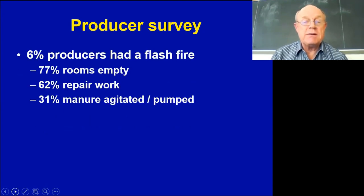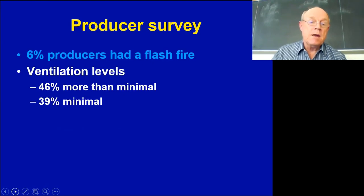Of those flash fire events, about three-quarters occurred when rooms were empty — during the all-in/all-out system downtime when producers were doing repair or cleaning work. About 31 percent occurred in the fall while agitating and pumping out manure. When we asked about ventilation levels at the time, about half said they were at minimum ventilation or higher, about 40 percent said minimal, and 15 percent said they had no ventilation system turned on.